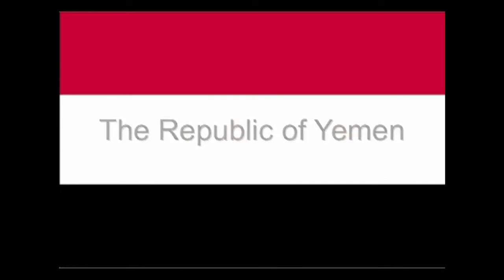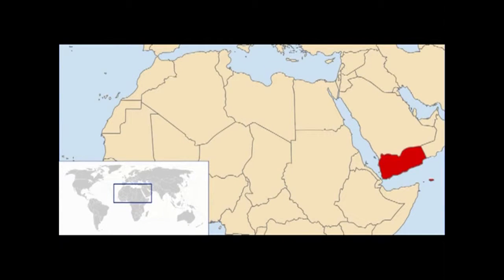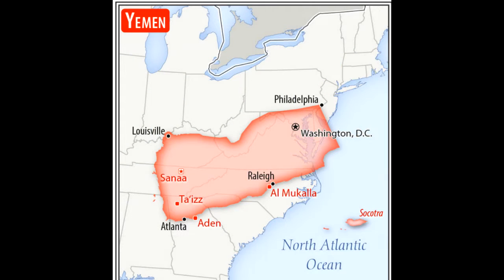Yemen is located in the Middle East between Oman and Saudi Arabia. The size of Yemen is about 530,000 square kilometers of land. It has no bodies of water. This is about 5% the size of the United States of America.